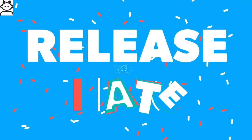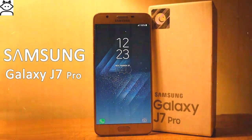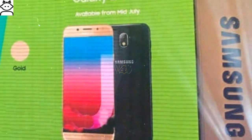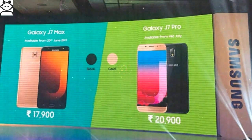Galaxy J7 Pro release date: it will be available by July 24th, 2017 (expected). Galaxy J7 Pro price in India is 20,900 rupees, and approximately 325 dollars.